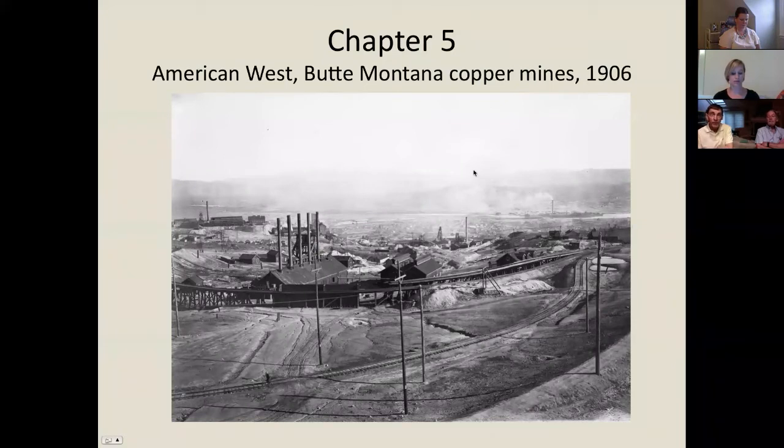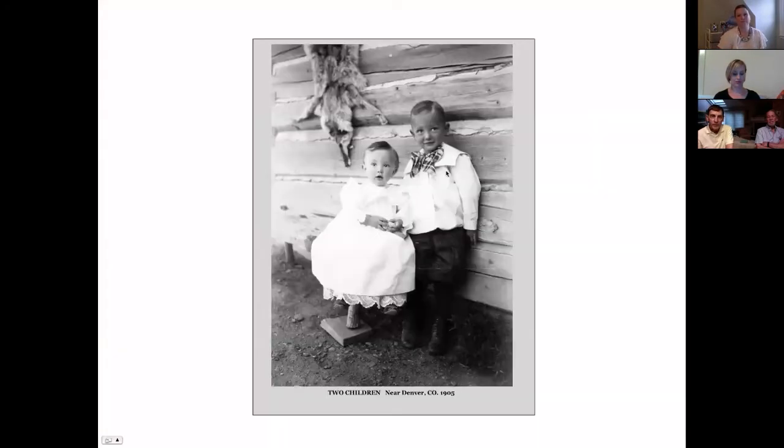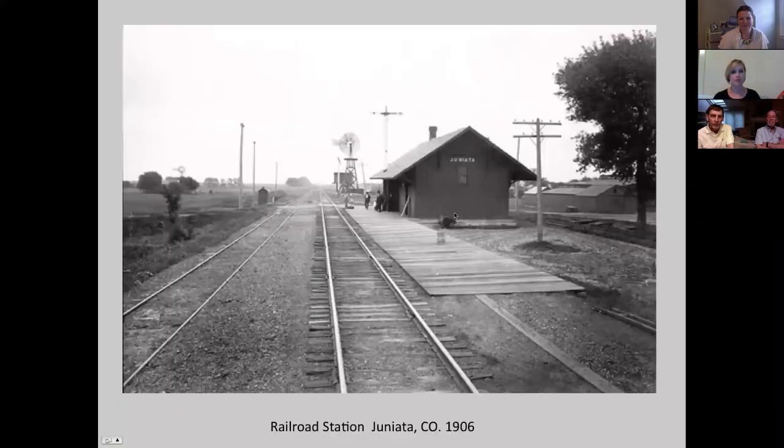On to the American West - Butte, Montana. My sister Louise will be working on this chapter; she's fascinated by it. He went to Butte, Denver, and the Blackfoot Reservation. This is the copper mine - a remarkable overview of this industrial landscape in 1906. Here's what I think is just a very wonderful photograph of children on his way to Denver. I think he took this photograph somewhere near the Juniata railroad station, which has a wonderful perspective. Thankfully the train station has a sign on it, so we know right where he was.